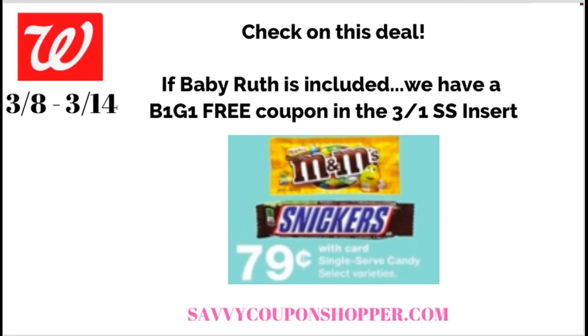Here's a watch-out bonus deal: I don't know exactly which single-serve candy bars are included, but they're showing Snickers and M&Ms. If you remember our 3-1 Smart Source insert, we got a Baby Ruth buy one, get one free coupon. I'm not saying Baby Ruth is included yet because I just don't know — but look out Sunday in your store. See if Baby Ruth is tagged, because you can use that manufacturer coupon. I'll keep you guys posted.